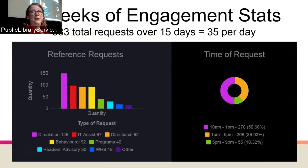In two weeks we had 533 total requests, which works out to 35 per day. The most common were circulation — engagement is essentially just an extra circulation person, but you're helping people who don't realize we can help them. IT assistance was also really popular. Behavioral was pretty high as well, showing that wandering around and checking in keeps people focused and understanding the social contract of library use. Most requests were between 10am and 1pm — 270 requests — with fewer at night as most people are quiet and self-sufficient.